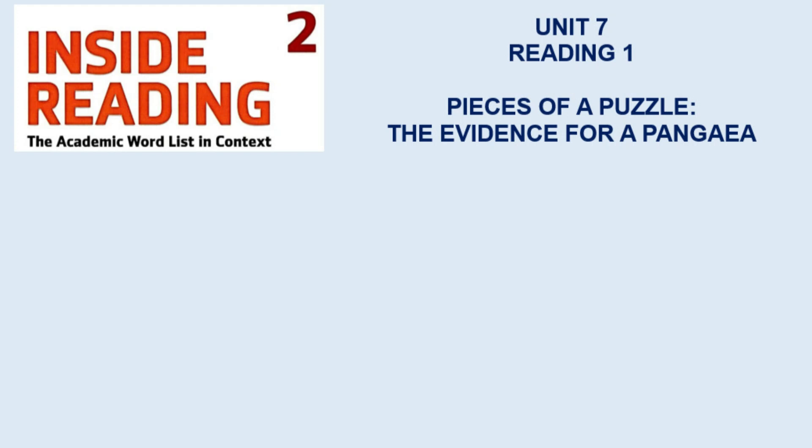Unit 7, Reading 1, page 99. Pieces of a Puzzle: the Evidence for Pangaea. In geology, a plate is a large, rigid area of solid rock.